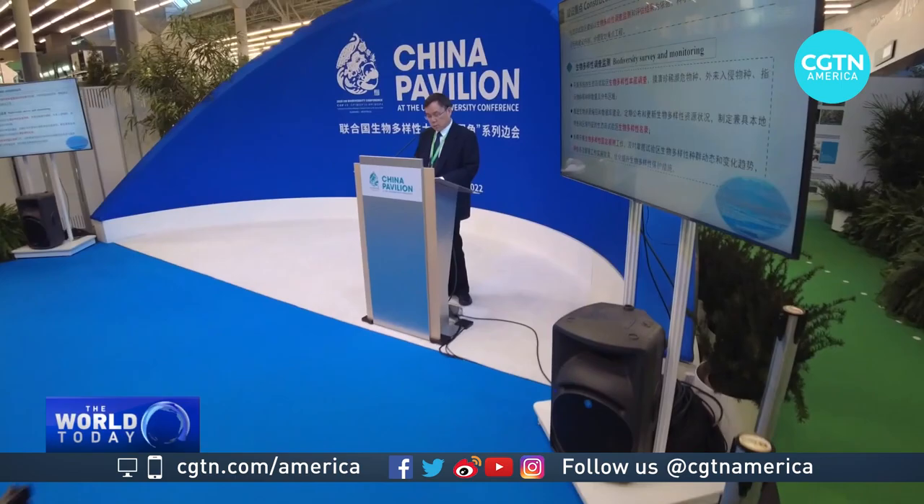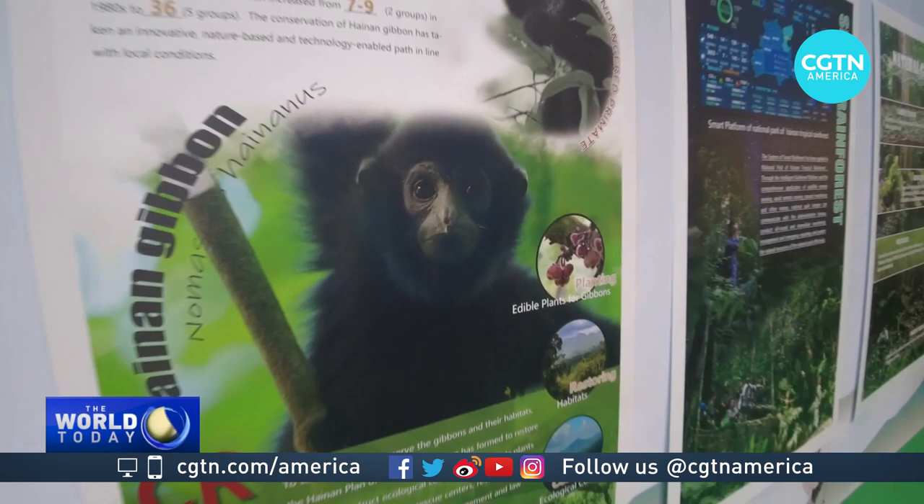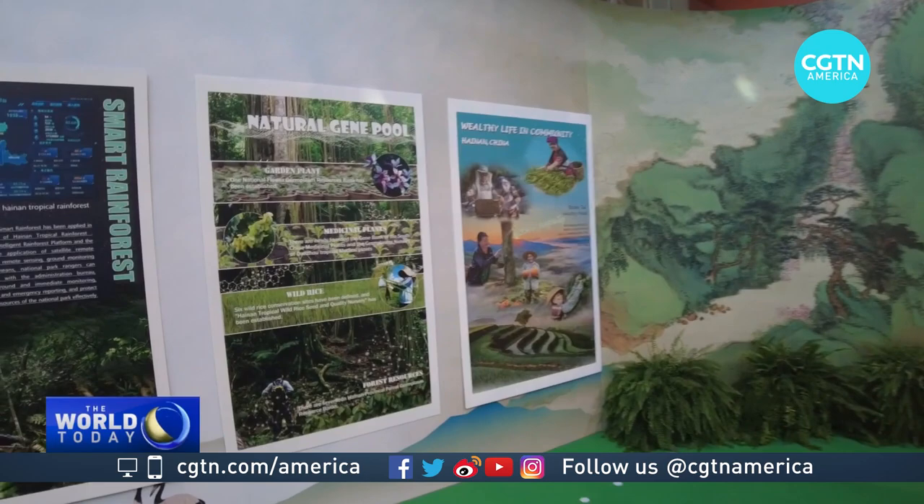They call it the Hawaii of the South China Sea — it's a great place to visit. And all across the China Pavilion you can see different parts of China, different provinces, showcasing what they're doing — from essentially preserving habitats, species, and plants — and of course what they are pushing for here at the conference.